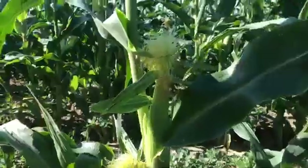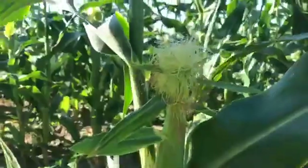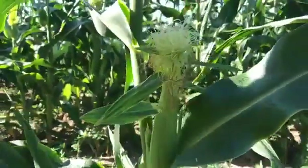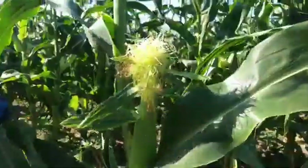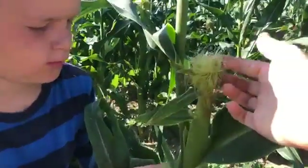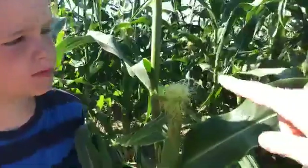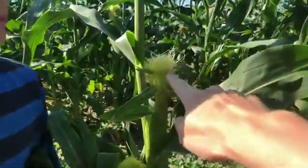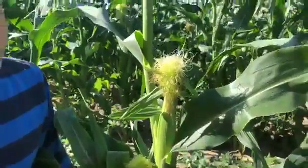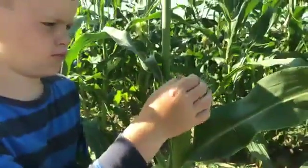As that pollen falls, it drifts down to the silks of the ears. The ears are growing down below, and here at the top you can see those little silks. Come down here and show them the silks. These are the things you see when you open up your ears of corn, right? These little pieces of pollen fall on these individual silks, and each silk — this is kind of fascinating — leads to a potential kernel on the cob. So in order for a kernel to form, that individual silk needs to get pollinated. Isn't that kind of fascinating?